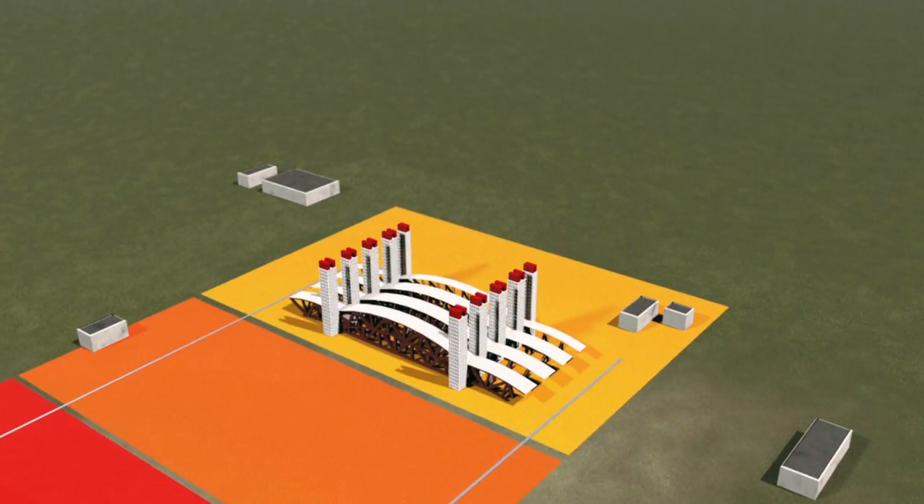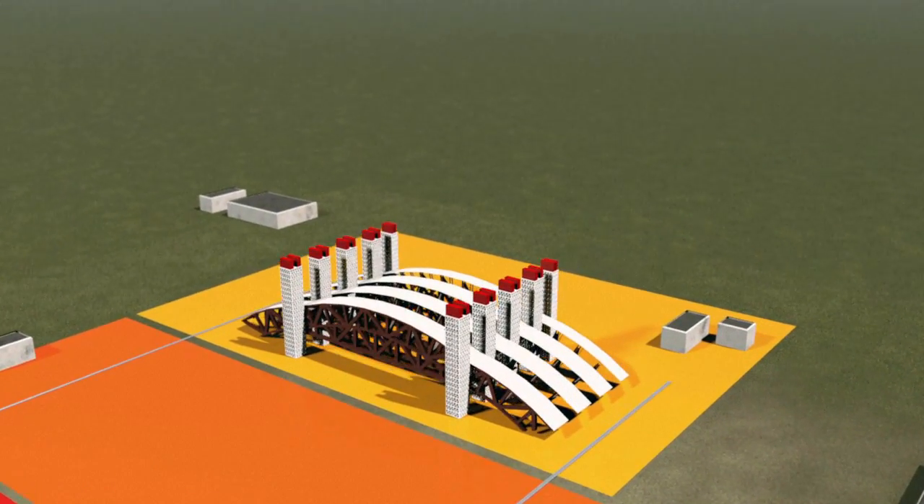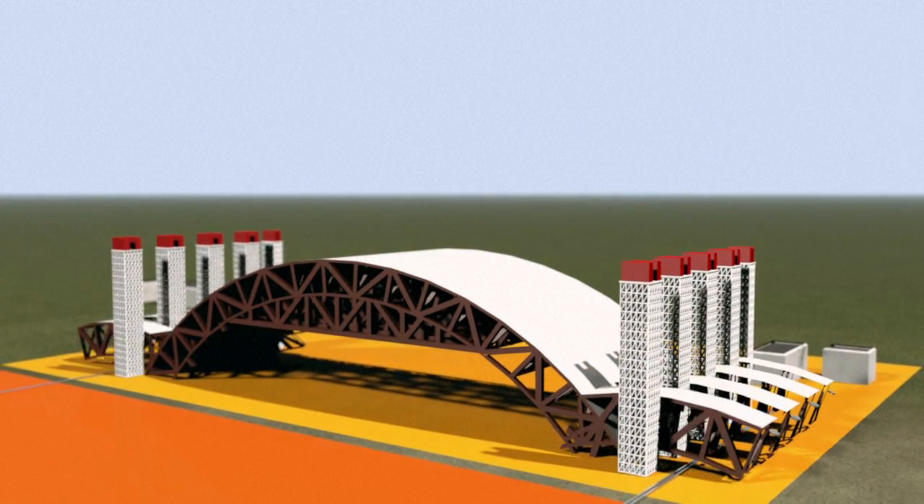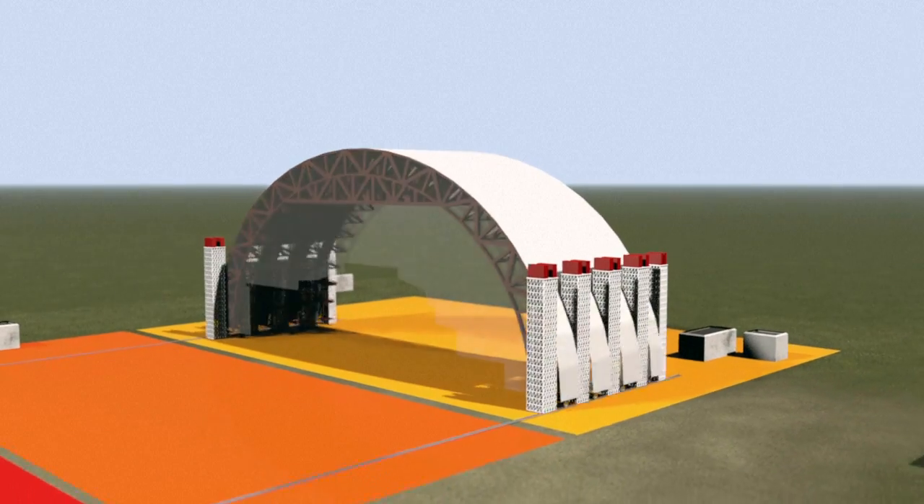Starting with the top, segments of the arch-shaped structure are mounted and transported to the assembling zone. Here they are interconnected, fitted with cladding and hoisted into place on lifting towers. Lower elements are added.